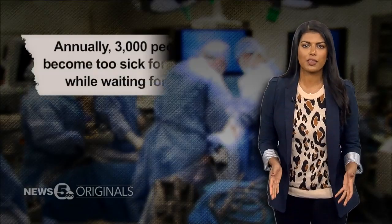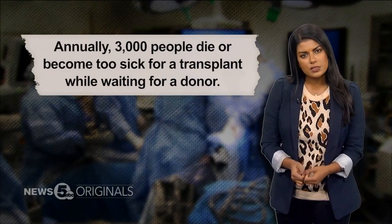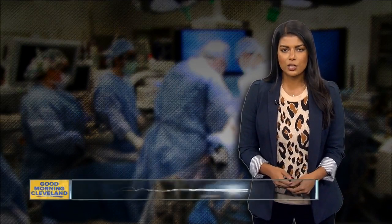Data shows roughly 3,000 people die every year or become too sick waiting to receive a deceased liver transplant. Dr. Kwon says he hopes this new minimally invasive surgery will encourage more people to consider living donations. Homa Bash, News 5.